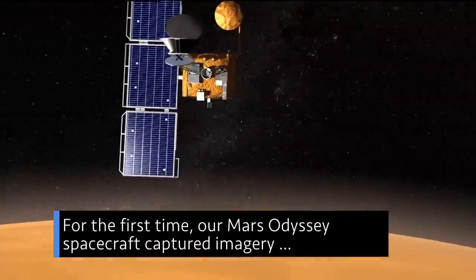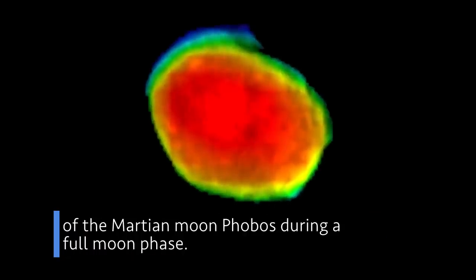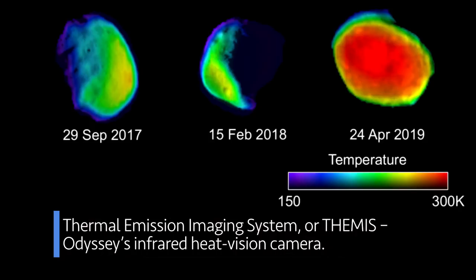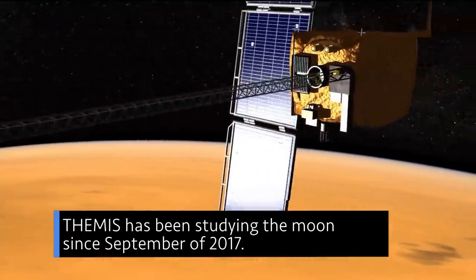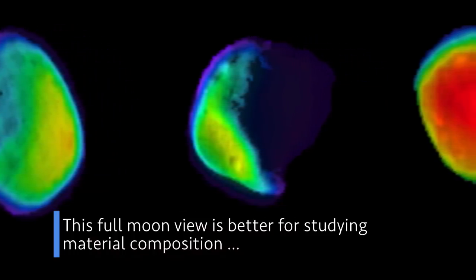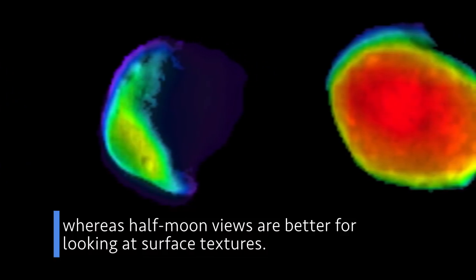For the first time, our Mars Odyssey spacecraft captured imagery of the Martian moon Phobos during a full moon phase. Each color in the new image represents a temperature range detected by the Thermal Emission Imaging System, or THEMIS, Odyssey's infrared heat vision camera. THEMIS has been studying the moon since September of 2017. This full moon view is better for studying material composition, whereas half moon views are better for looking at surface textures.